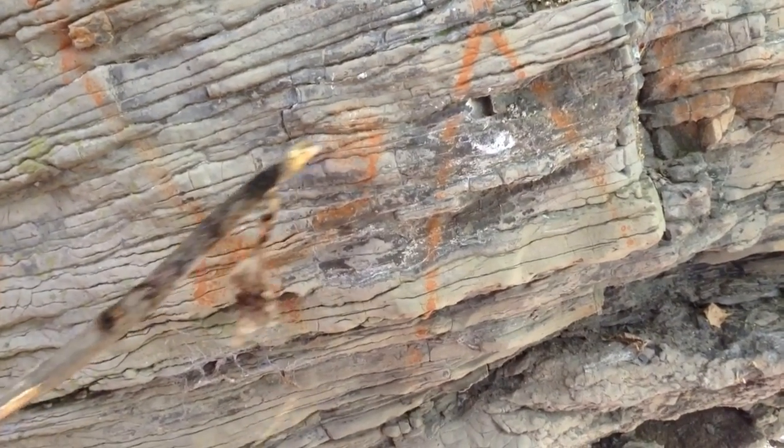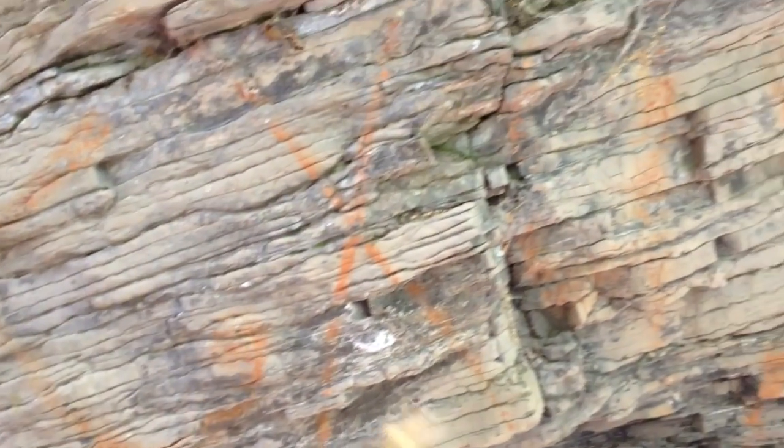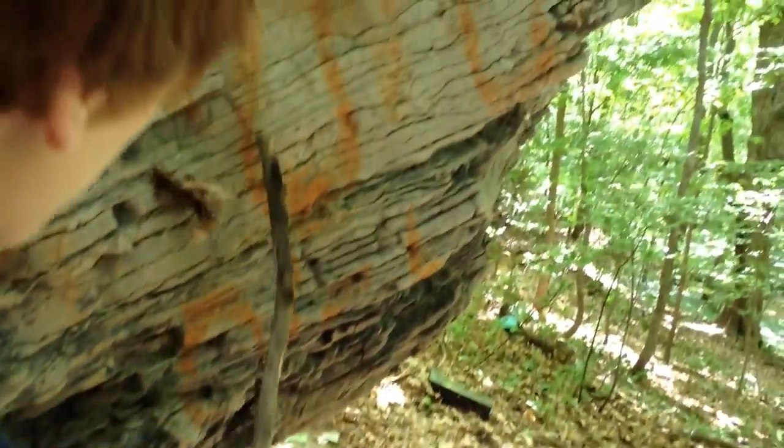This is not spray paint. Oh my god. And igneous intrusions usually happen when there's a dinosaur around.